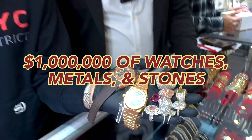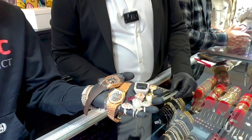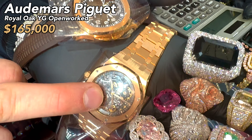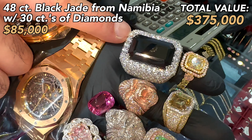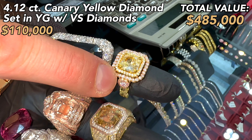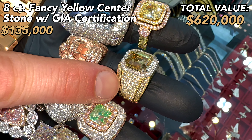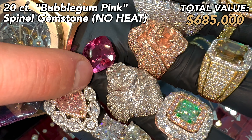You are looking at a million dollar hand right now. We're going to go through piece by piece the value of every item here. This Patek Philippe right here is roughly $125,000. $165,000 for this Automar. $85,000 for this Namibia black jade. This canary ring right here is $110,000.